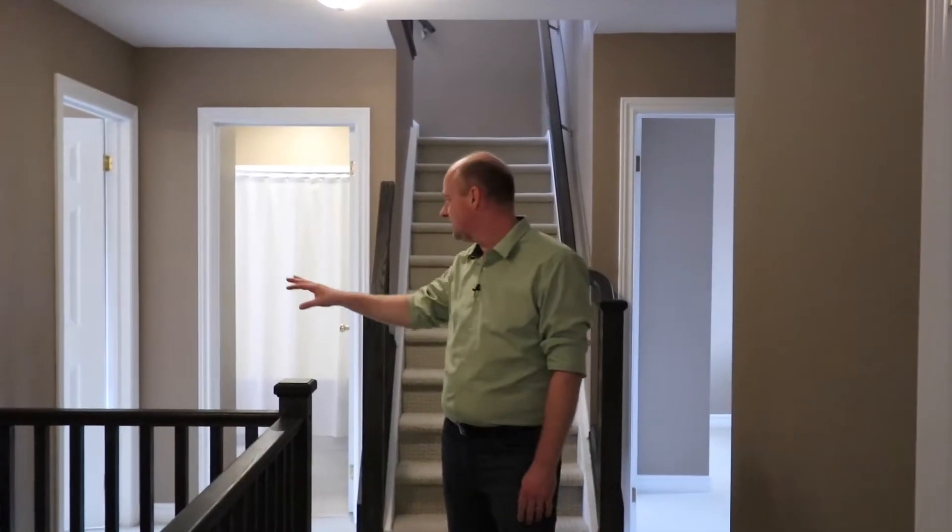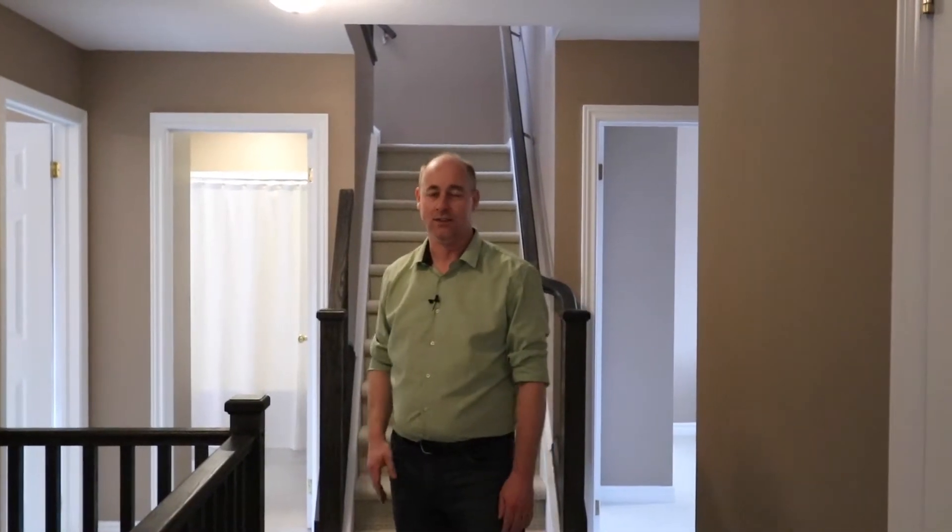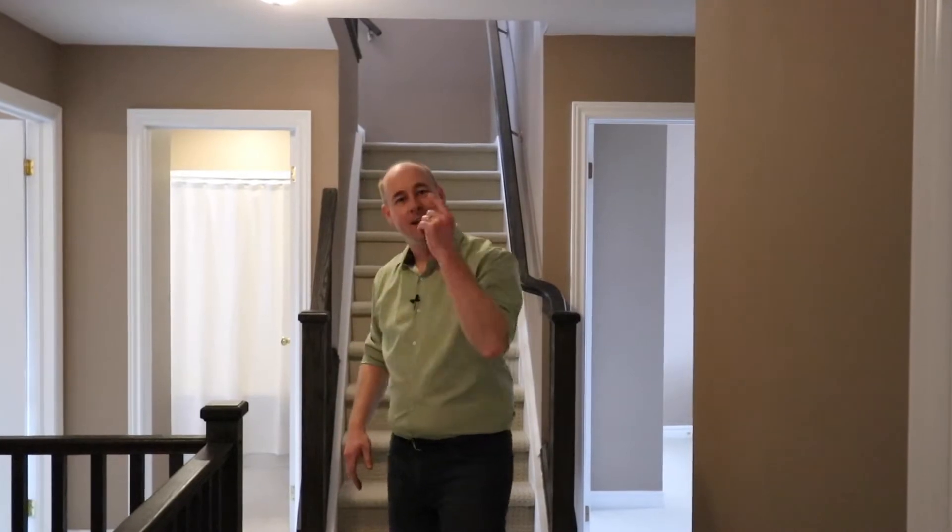We're going to continue the tour here on this second level. As we begin, you've got the main bedroom right in behind you. It's got a nice four-piece ensuite, beautiful walk-in closet. Two more bedrooms here, great size, lots of closet space. Double closet on this floor — can't highlight that enough. As we continue, this is the fourth bedroom, has semi-ensuite privilege to the four-piece bath for the other bedrooms on this level. I'm going to head up to the loft — we've got more finished space to show you there.